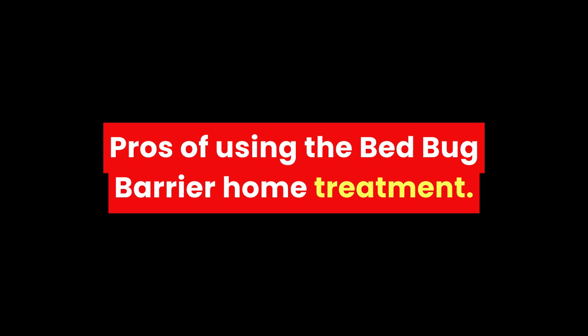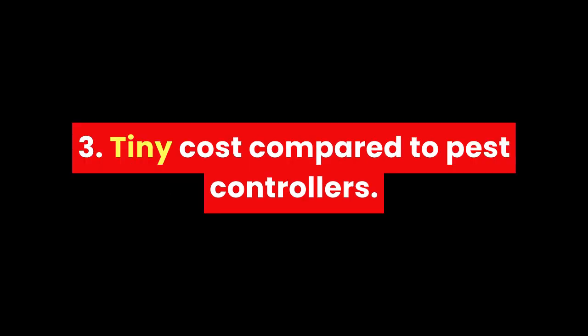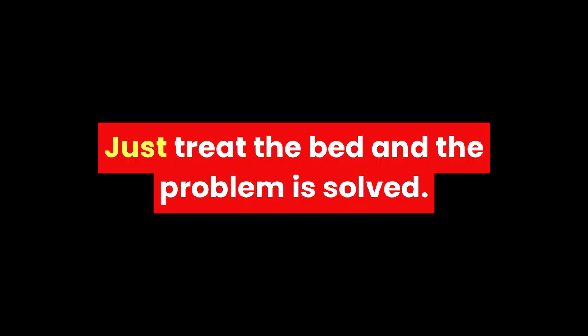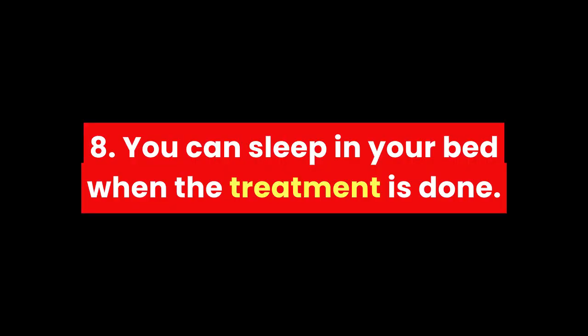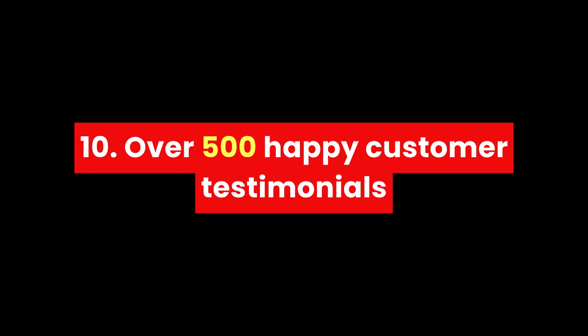Pros of using Bed Bug Barrier home treatment: instant and long-term results, nothing toxic, tiny cost compared to pest control, easy installation, just treat the bed and the problem is solved, no need to move out, no repellent so bugs don't spread out, we guarantee our system, you can sleep in your bed when the treatment is done, no unpleasant odor, and over 500 happy customer testimonials.